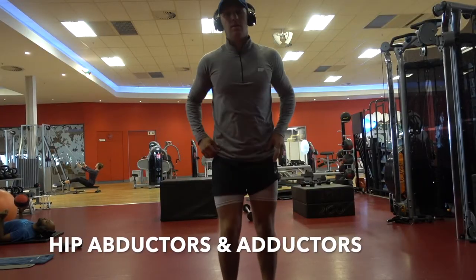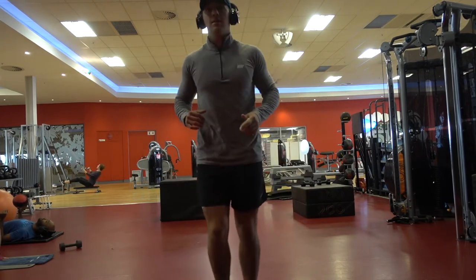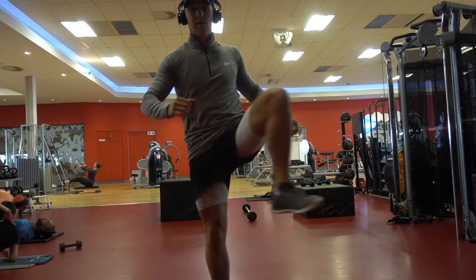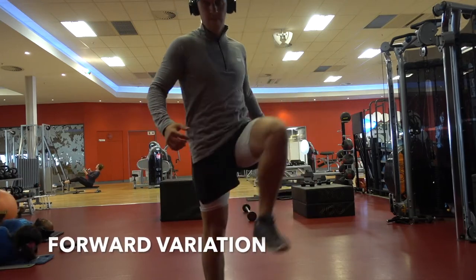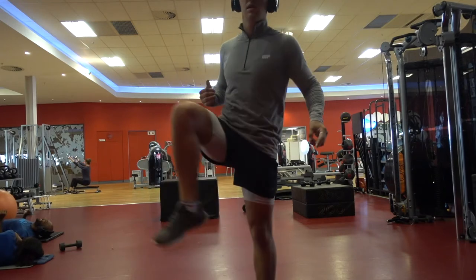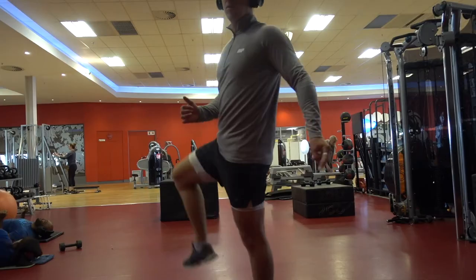Then we moved on to hip abductors and hip adductors — abductors going away from your body and adductors coming into your body. This is a great way of warming up the hip area. It's worse to get an injury there, so make sure it's nice and warm and the muscles around that area are nice and loose.